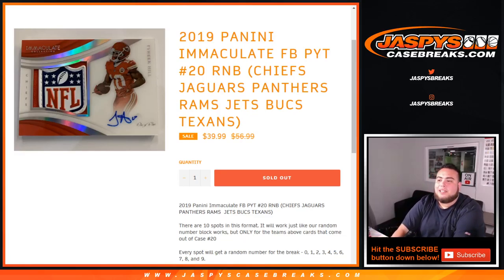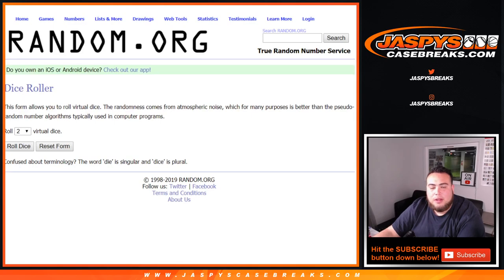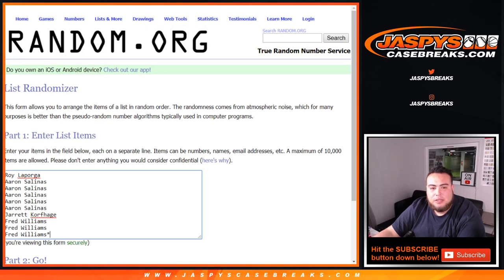What's up everybody, Jason from JazbysCaseBreaks.com. We're doing a quick random number block randomizer for 2019 P&E Immaculate Football PYT number 20. This is a random number block for only these teams in this specific break: Chiefs, Jaguars, Panthers, Rams, Jets, Bucks, Texans. Remember, it works just like a normal random number block on our website, but only for those teams in this specific break.